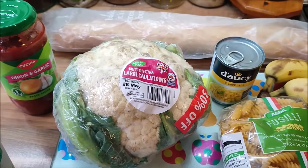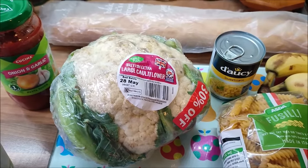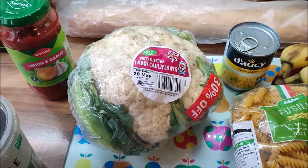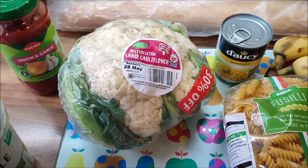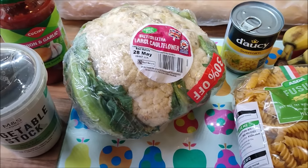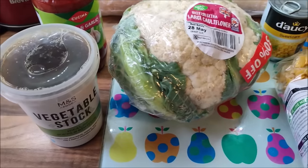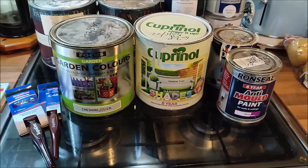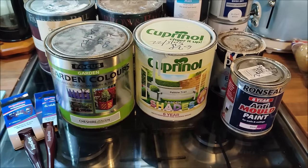For those of you that don't know, Olio is an app in the UK - I don't know if it's in other countries, I'd be interested to know - where food that needs to be passed on and used as soon as possible is offered for free. You just need to ask for it and then go and collect it.